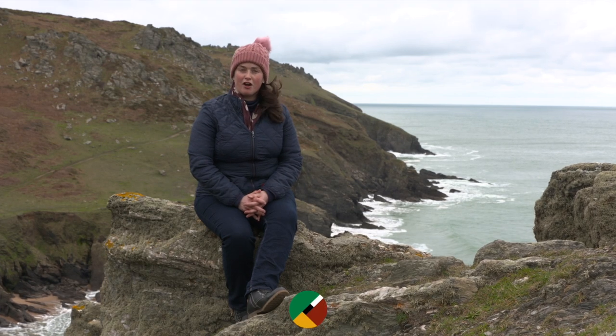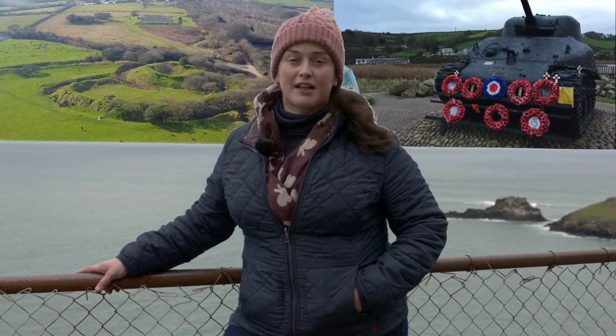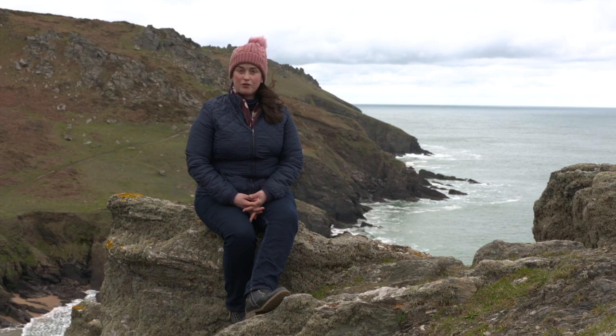I'm Abby Gray, an archaeologist and historian who was born, raised, and now works in Devon. Together with my producer Dave, we want to bring Devon's history and folklore to life for viewers around the world — from the earliest Iron Age hillforts up to the Second World War and beyond. Every extra person that subscribes to our channel and likes our content helps us make more videos, so if you want to help us shape the documentaries we want to make, please support us on Patreon. The link is in the description.